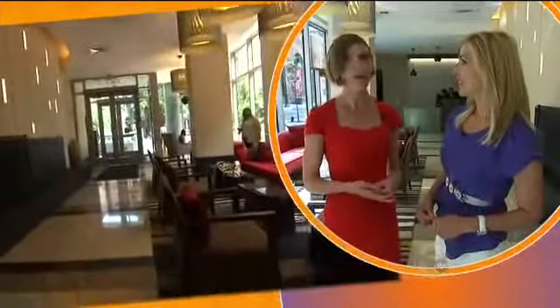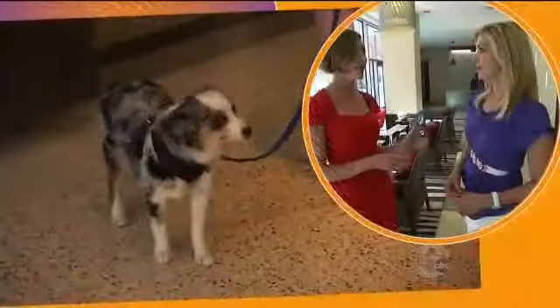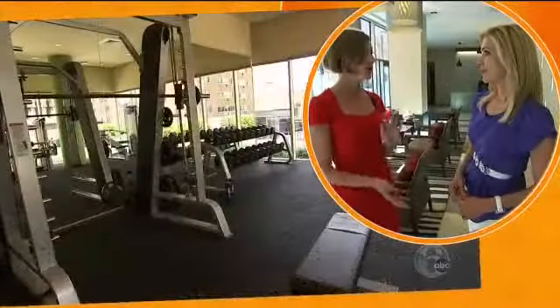We're the first luxury residential high-rise apartment community built in the Rittenhouse Square area in the last 10 years. And the amenities are amazing. We're a 34-story high-rise community — a pet-friendly, smoke-free community. We really have a lot to offer the residents of Philadelphia here.